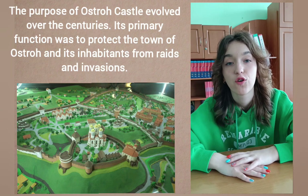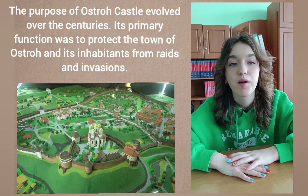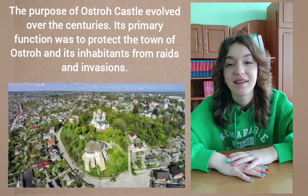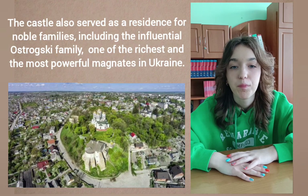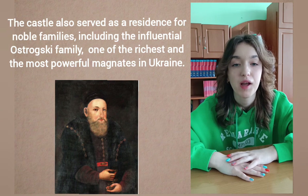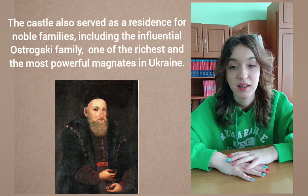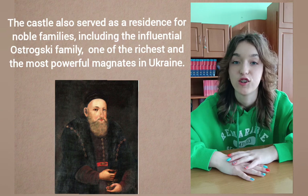The purpose of Ostrov Castle evolved over the centuries. Its primary function was to protect the town of Ostrov and its inhabitants from raids and invasions. As time passed, the castle also served as a residence for noble families, including the influential Ostrovsky family, one of the richest and most powerful magnates in Ukraine.